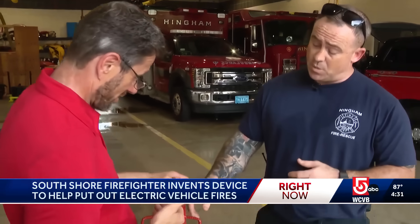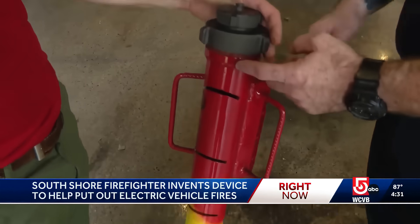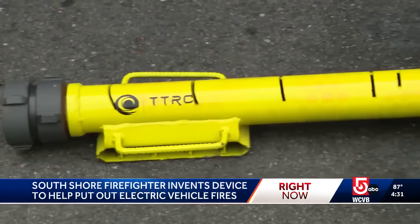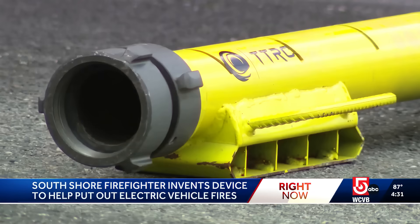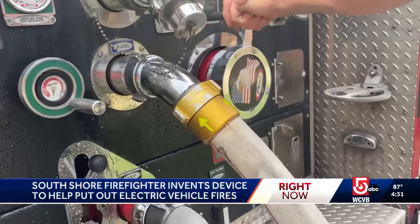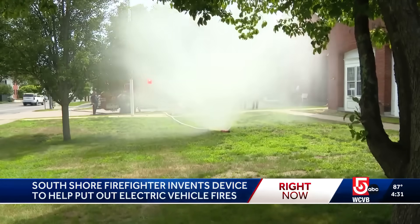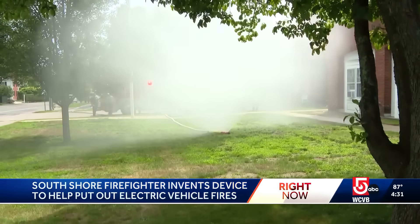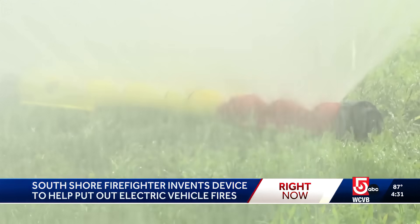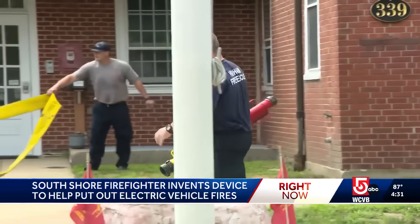We worked for about six months. We worked on the stabilizing feet and handles. Hingham firefighter Ryan Twombly's new firefighting invention is a 40-inch metal pipe with hose attachments on each end and slits cut down one side. When hooked up, it works like a super-powered lawn sprinkler. Firefighters can slide it underneath a burning electric car and cool down the battery.